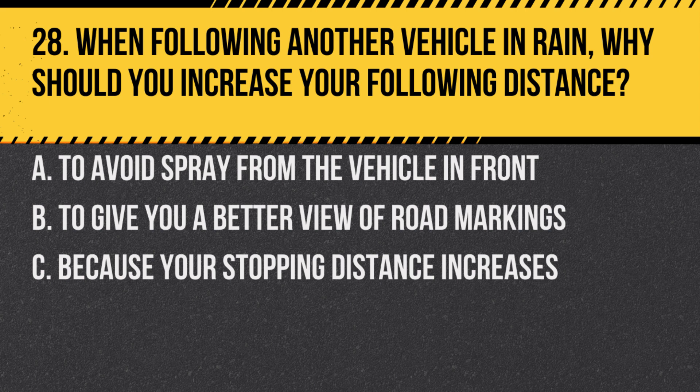Question 28. When following another vehicle in rain, why should you increase your following distance? A. To avoid spray from the vehicle in front. B. To give you a better view of road markings. C. Because your stopping distance increases.